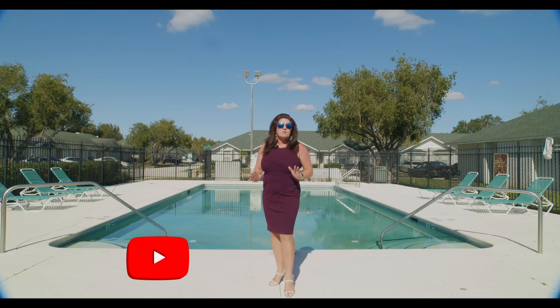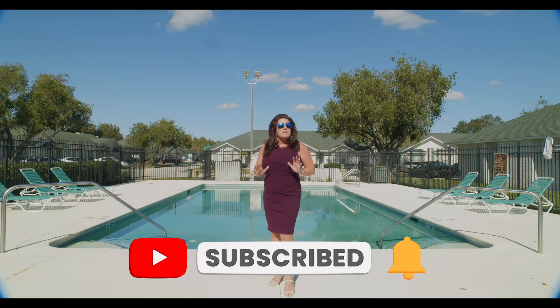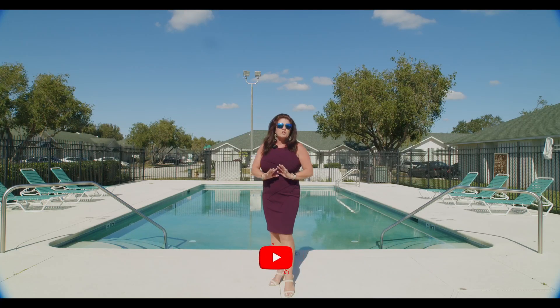First, I want to remind you today to make sure you like and subscribe to our YouTube channel for East Park Realty. The reason you want to do that is to make sure you don't miss out on any of the amazing properties that we have to sell.